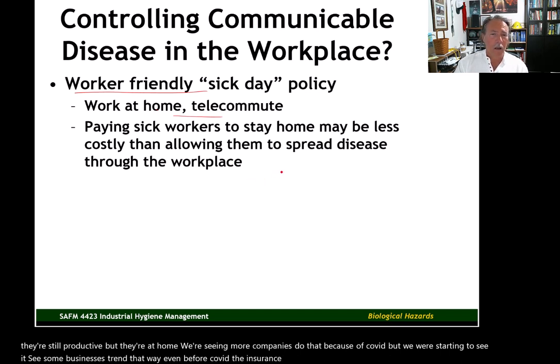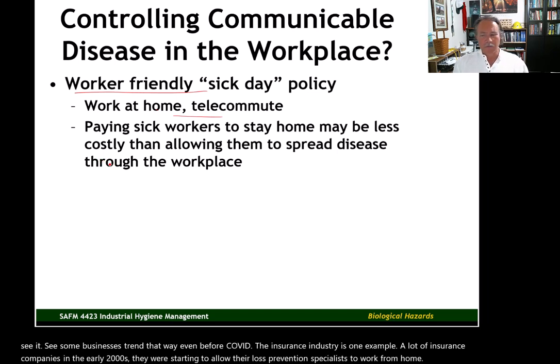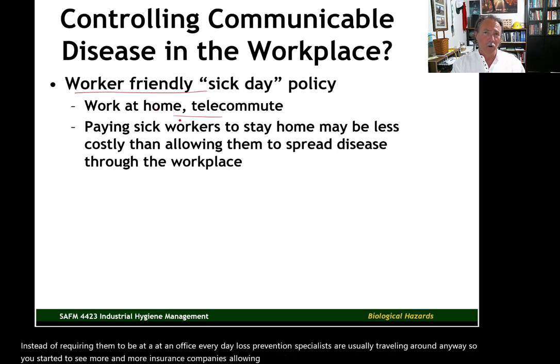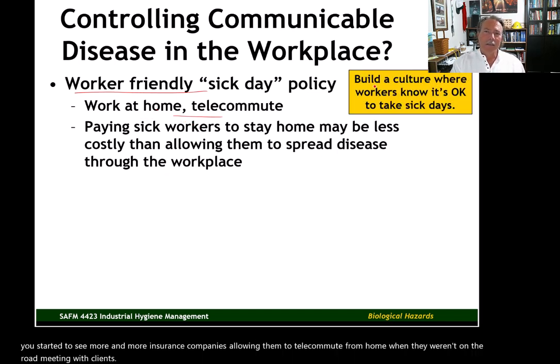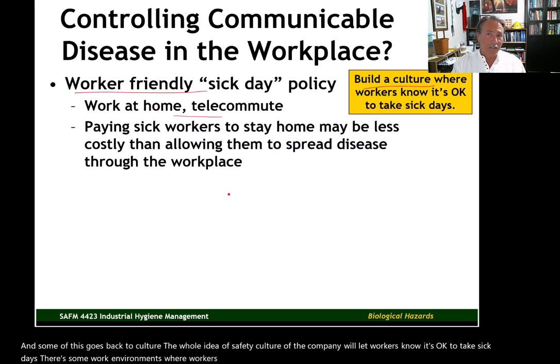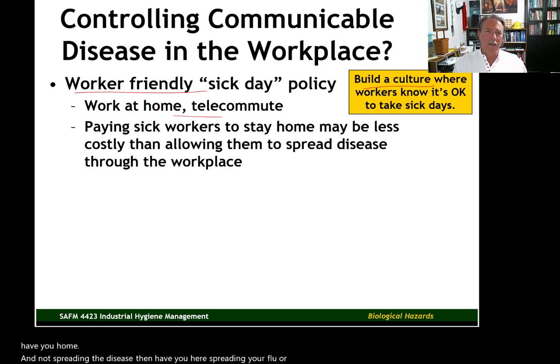The insurance industry is one example — a lot of insurance companies in the early 2000s were starting to allow their loss prevention specialists to work from home instead of requiring them to be in an office every day. Loss prevention specialists are usually traveling around anyway, so you started to see more insurance companies allowing them to telecommute from home when they weren't on the road meeting with clients. Some of this goes back to culture and the whole idea of safety culture at the company.